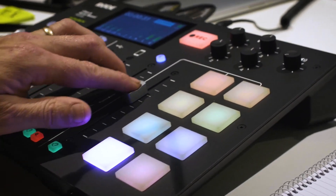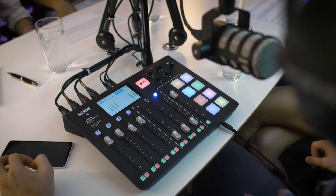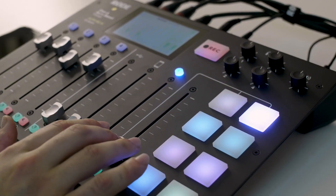Triggering sound effects, jingles, ads, or even whole pre-recorded interviews via the soundpads adds a whole new dimension to your podcast, giving it a fully professional feel with minimal effort or setting up.